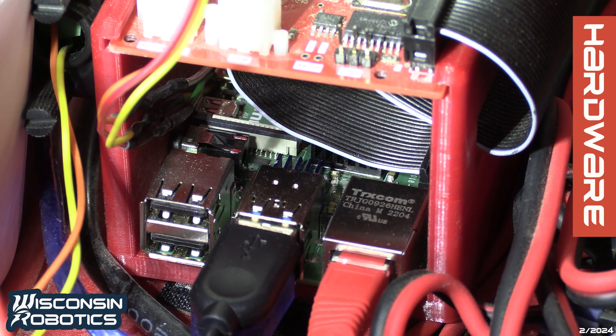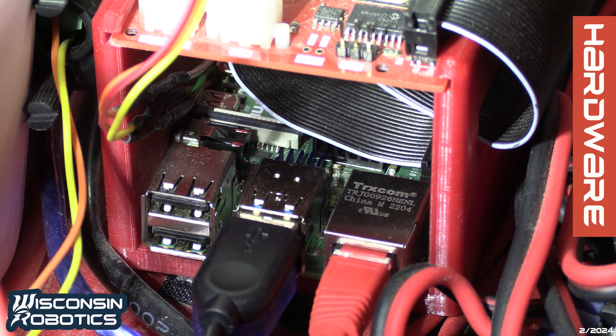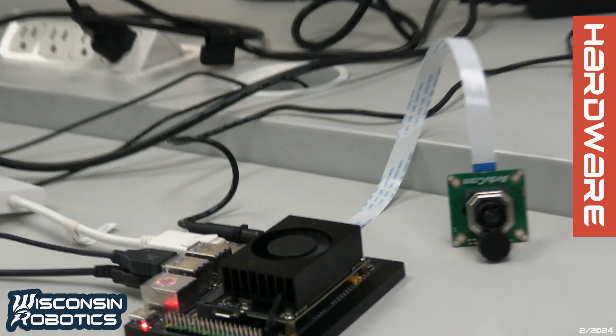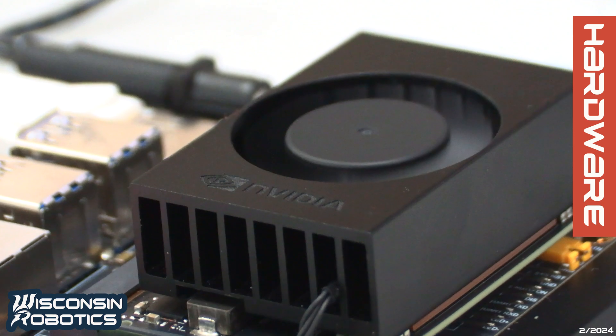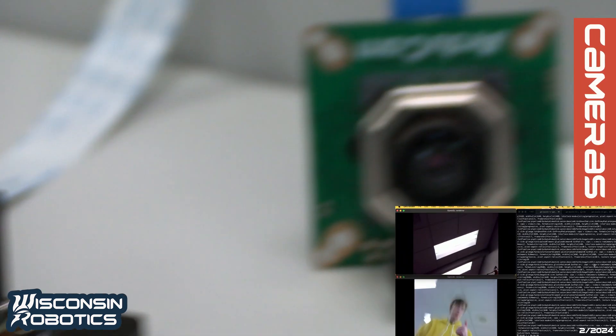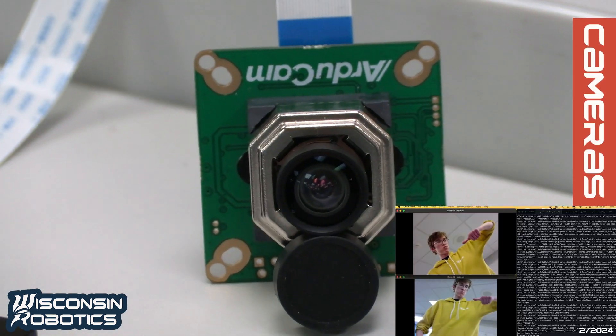The electrical team's focus this year has been continuous improvement on key aspects of our existing system, including our communication systems, power distribution board, and perception and sensing operations. Our system utilizes a Raspberry Pi as our main on-board computer for electrical stability, alongside a Jetson Orin NX as a co-processor for its hardware-accelerated video encoding. This system provides our team with robust operation and stable video feeds with the capability to utilize four cameras at once across our rover.